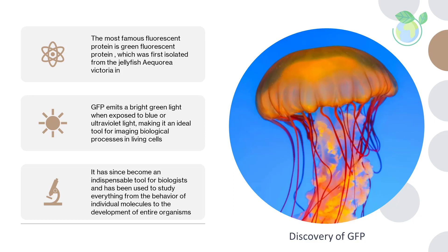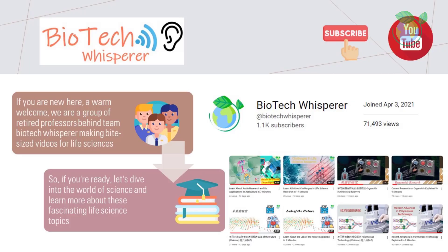If you are new here, welcome. We are a group of retired professors making bite-sized videos to support microlearning in the life sciences. Be sure to give us a like and subscribe if you like the content thus far. Let's continue the topic.